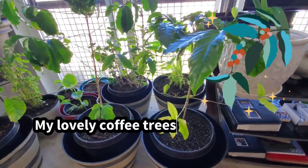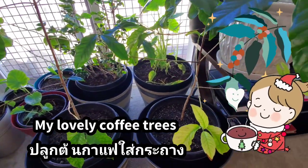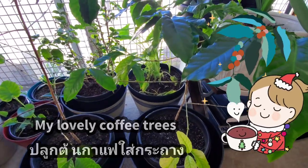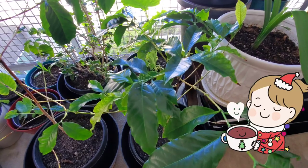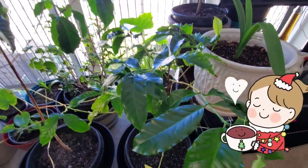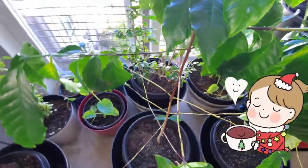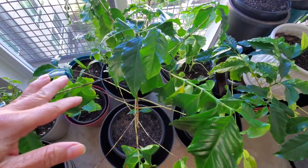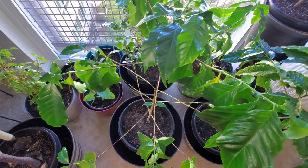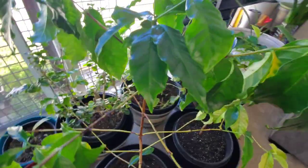Here they are — my coffee trees. I have two of them. I've been trying to treat them to make them grow and stay healthy. I tried adding dirt and adding vitamins. They're looking good so far. They love the sun, but they don't like to stay hot — they like to stay cool. So I put them nearby a window. I live in the DMV, Maryland, so it's kind of cool right now.